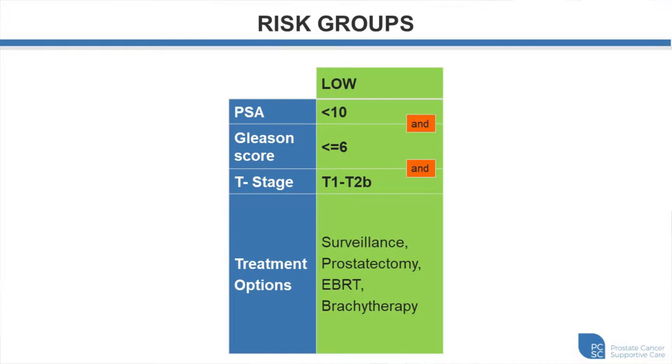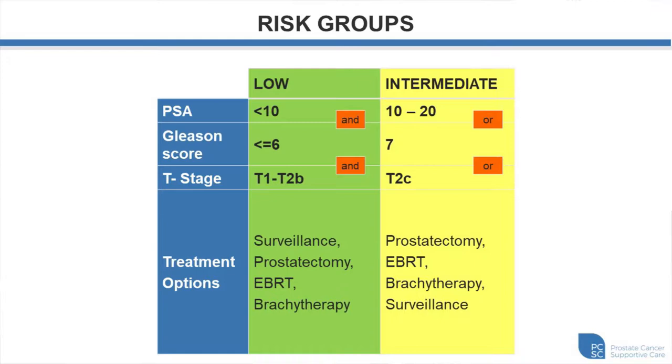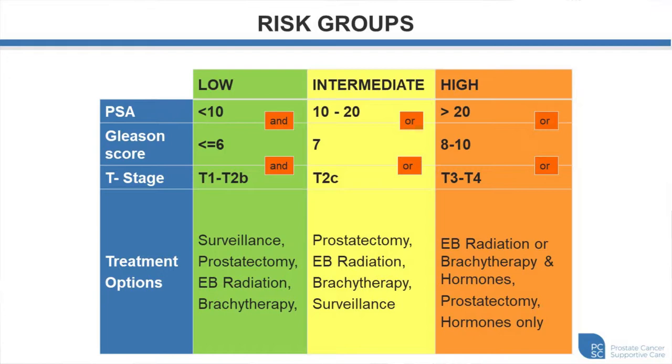The intermediate-risk group has a PSA between 10 and 20, a Gleason score of 7, or clinical stage T2C — meaning a tumor that on rectal examination involves both lobes of the gland. Primary treatment options would be prostatectomy and radiation modalities, but a small proportion of patients may also be candidates for active surveillance. For the high-risk group, PSA is more than 20, Gleason score is between 8 and 10, or the tumor is T3 or T4 on rectal examination. Primary modalities are radical prostatectomy or radiation, usually combined with hormones.